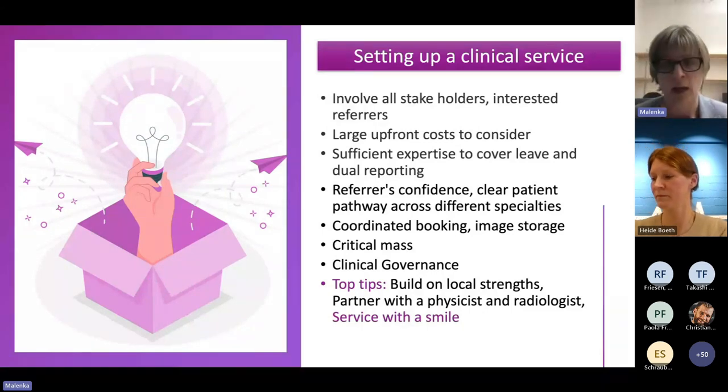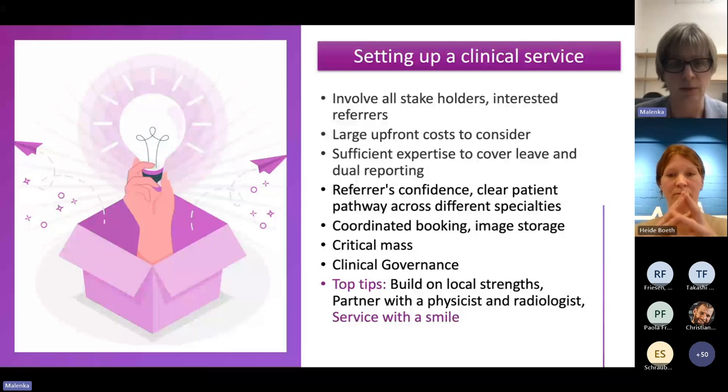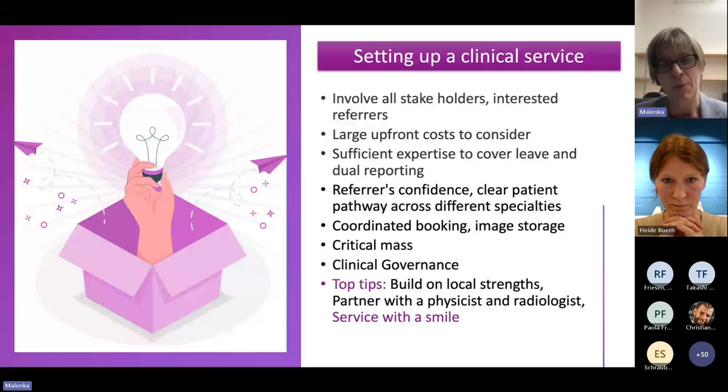The top tips are: find your local strengths and build on them. Definitely partner with a physicist and a radiologist, ideally with biomedical imaging and post-processing support from the university side. Offer a flexible service with a smile — saying 'yes, we will do whatever would be particularly useful for you' helps build those collaborations.